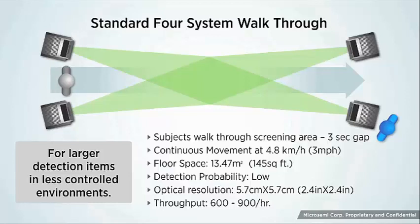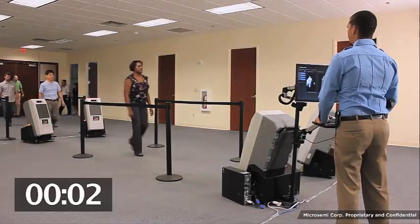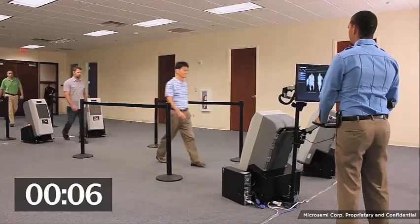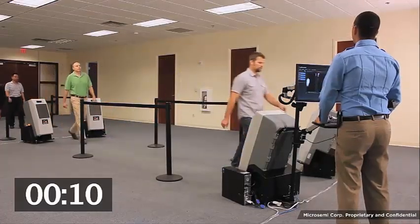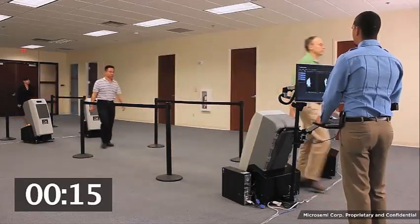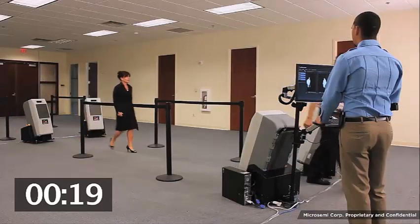The standard four-system walkthrough CON-UP deployment is ideal for security situations where throughput requirements are very high and detection expectations are low. Each subject walks through the screening area one after the other. For optimal results, there should be at least a three-second gap between subjects. When the security officer sees an anomaly that may suggest an object is concealed under the clothing, the officer will direct the subject to enter the secondary screening area for further review.